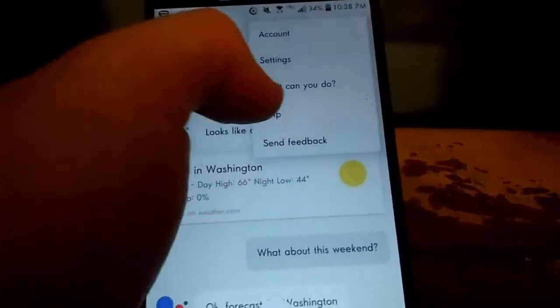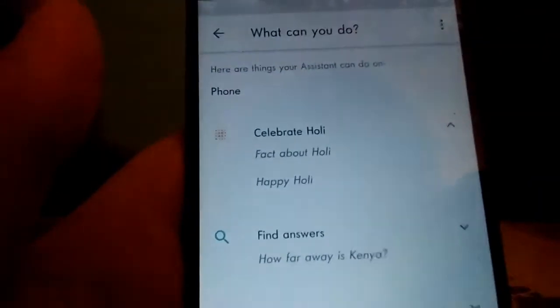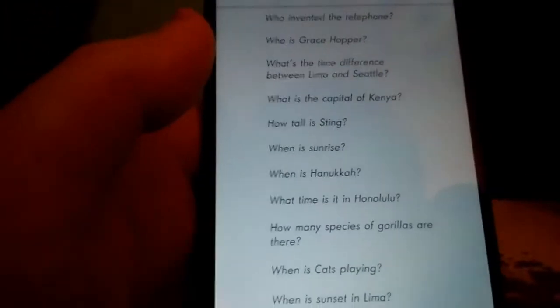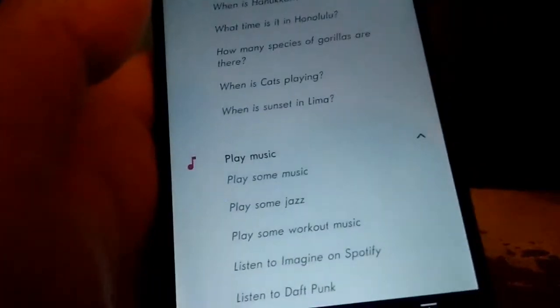You can also click the three dots and ask 'What can you do?' It shows you everything for the phone. You can click the down arrow for more options — finances, directions, and other categories. These are just examples. You can ask different things like when is sunset, when is Hanukkah, and it'll also let you play music.